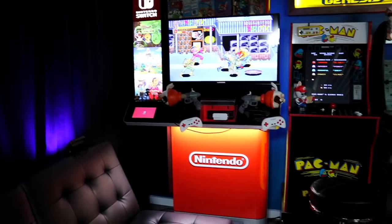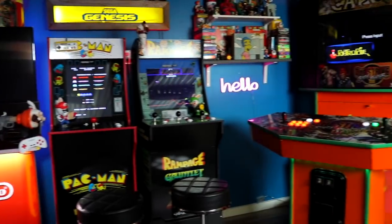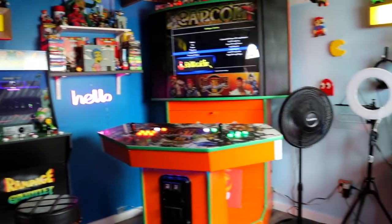First things first, I wanted to make this room completely enjoyable to hang out in — not just 'oh I have video games I promise.' This is a place I hang out and live in pretty much during my work week as well.